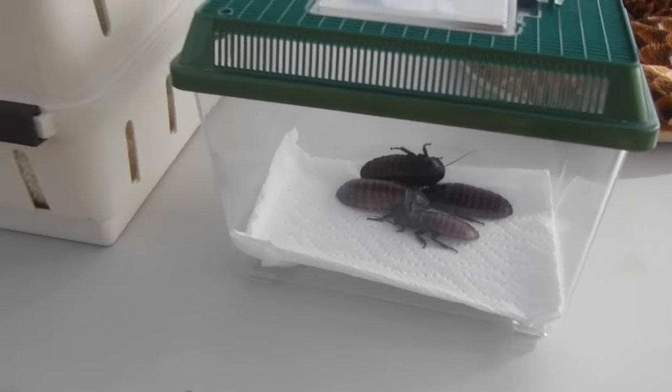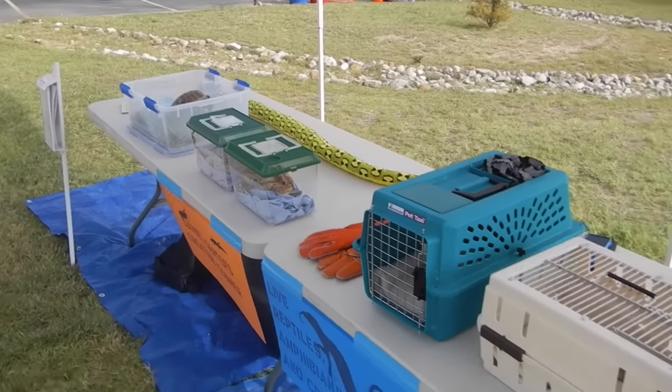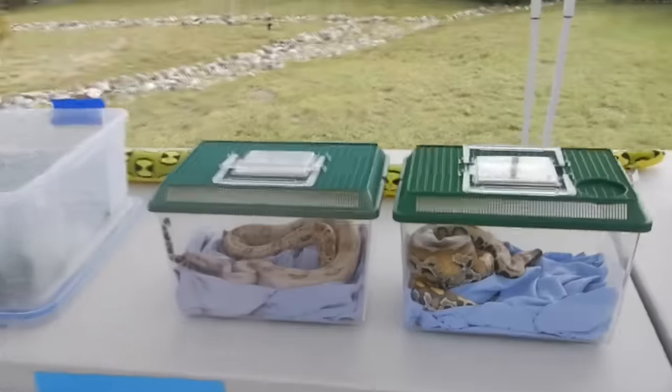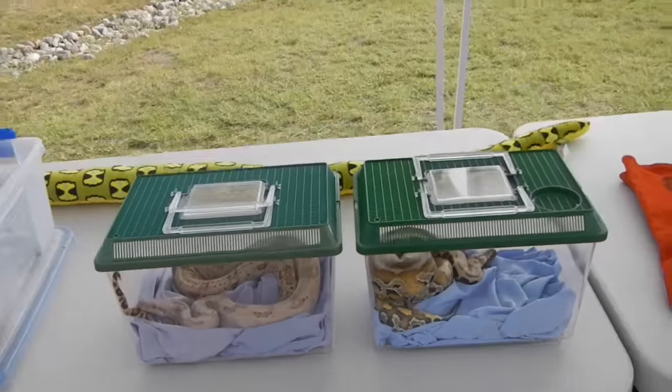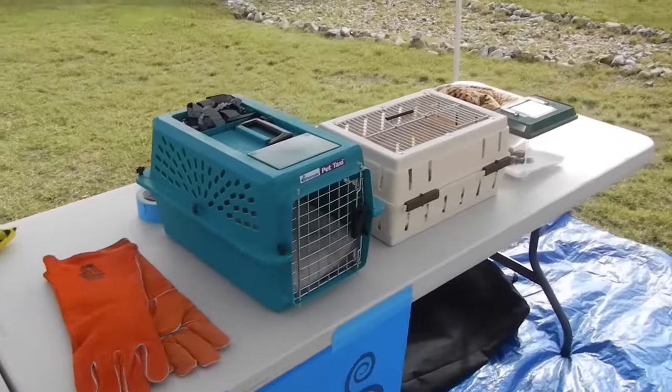For the creepy factor, but also my overall goal with any educational event is obviously education. When I'm at events like these, especially with the snakes, my goal is ultimately to help people get over their fears and to lessen the stigma that reptiles, amphibians, and invertebrates hold.